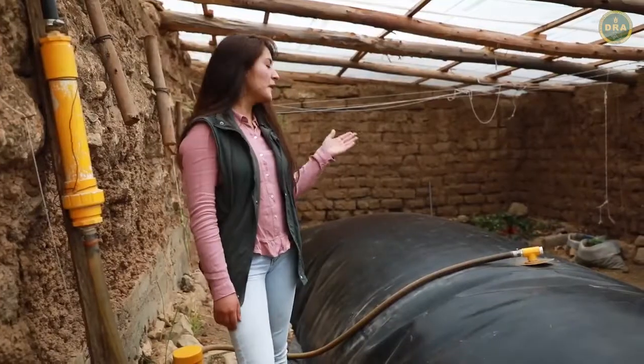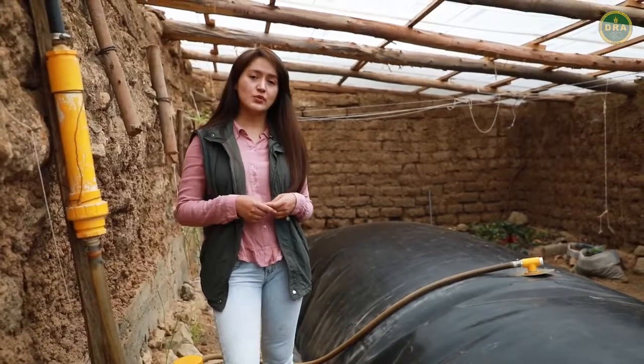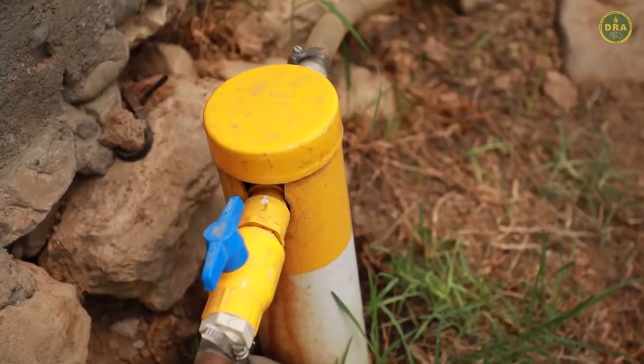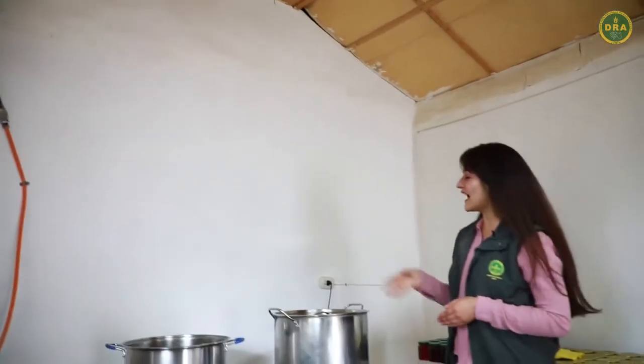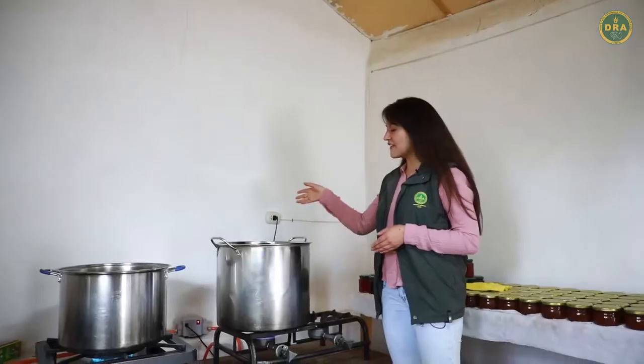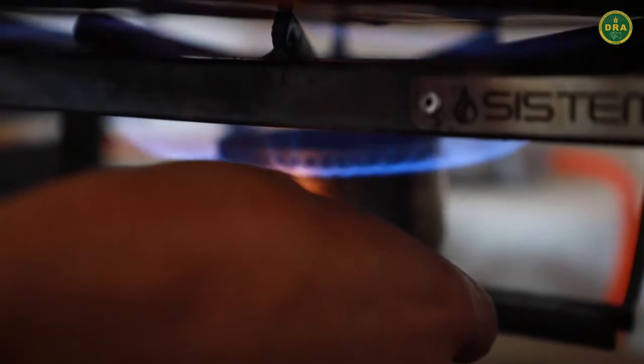Acá podemos visualizar la manguera de salida del biogás hacia la cocina de producción del fondo. Tiene una conexión directa hacia la cocina, llevando hacia el motor de succión que va directamente hacia la cocina, para poder generar energía de calor.